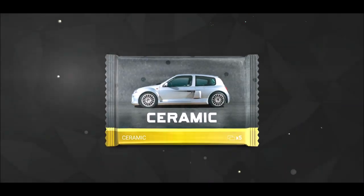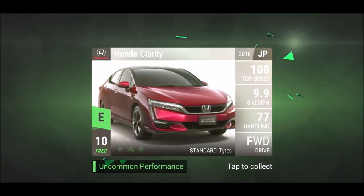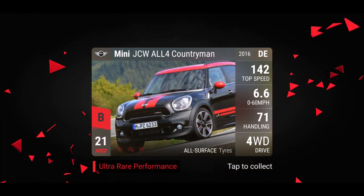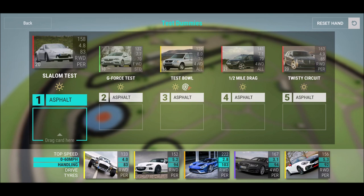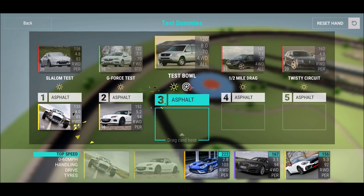Ceramic pack time — let's see the pack luck. Not the Cosmo, not the Chevrolet — not a great one. But wait, an Ultra Rare: the John Cooper Works Countryman. I already have one, so it's perfect fusion material for my epics — it can definitely help me a lot.